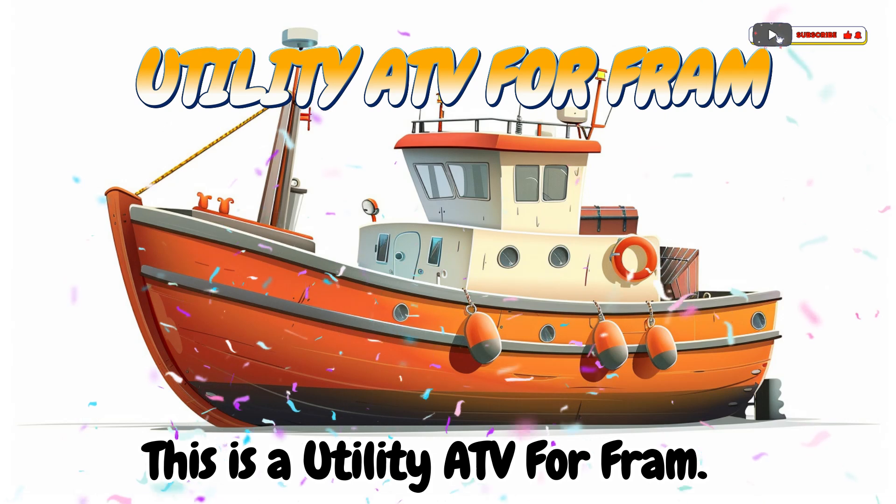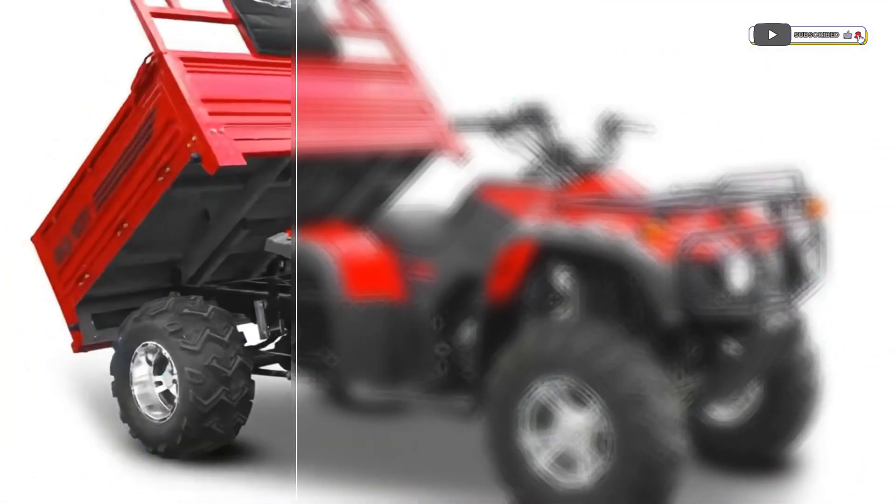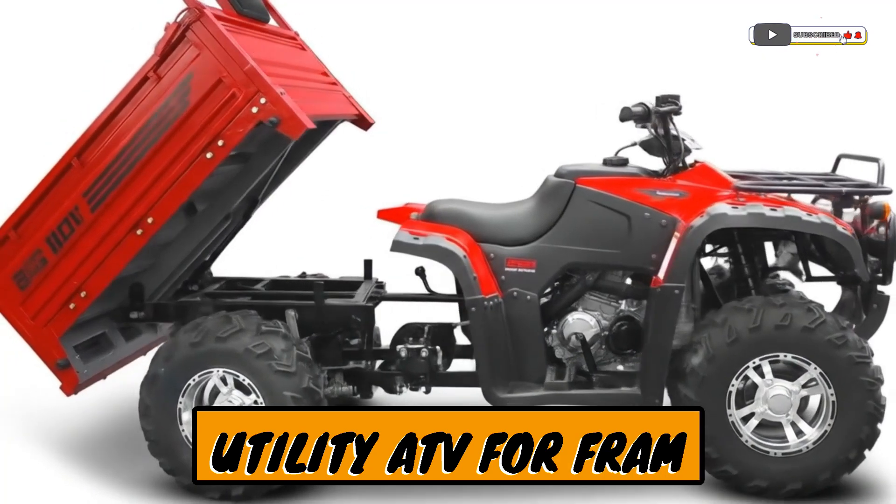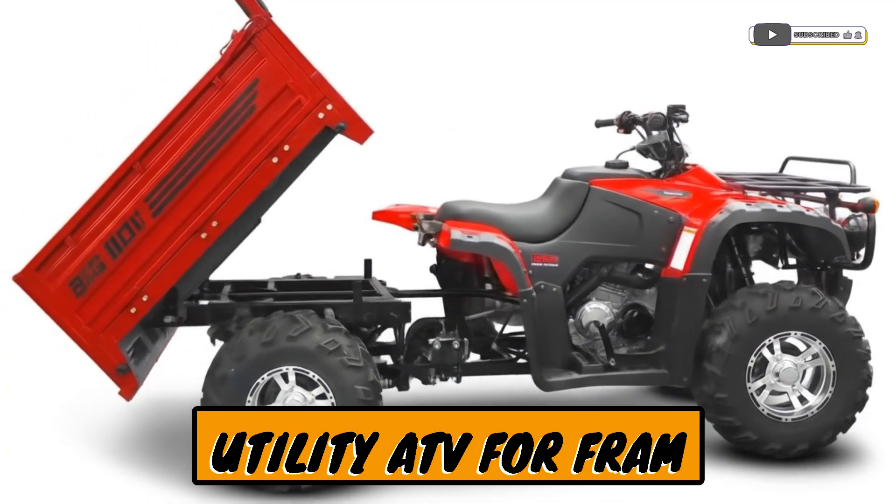This is a utility ATV for farm. A small four-wheeled vehicle for moving around the farm.